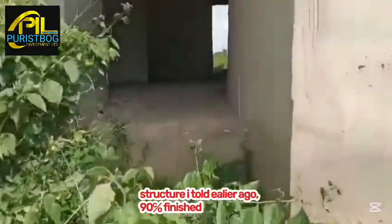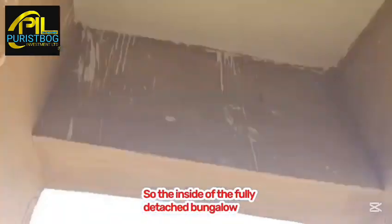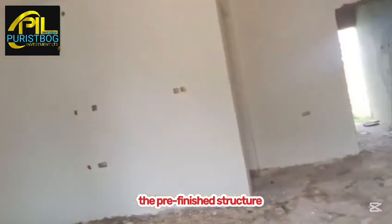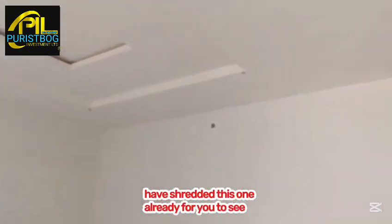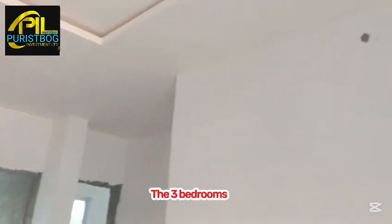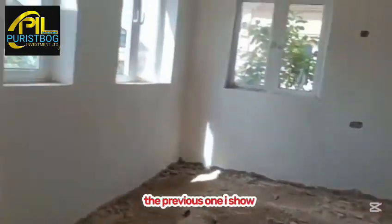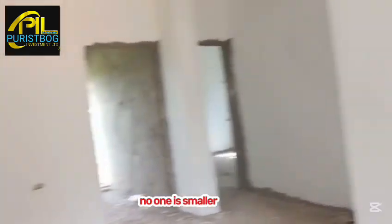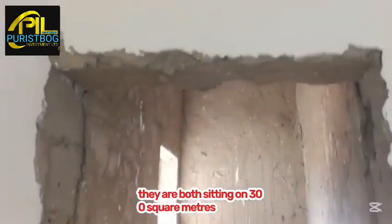These are the carcass structures we are selling inside the estate at 90% pre-finished level. We are going inside one now to see how the interior looks. The three-bedroom fully detached bungalow pre-finished structure is the same standard as the completed one I showed you earlier. They are all the same size — none is smaller or bigger. They are all sitting on 300 square meters of land.